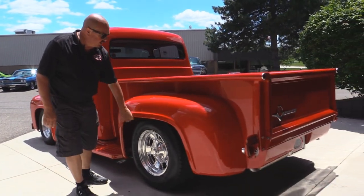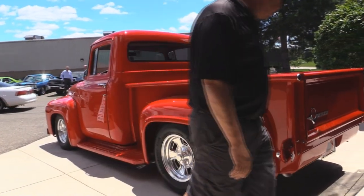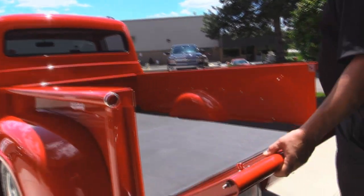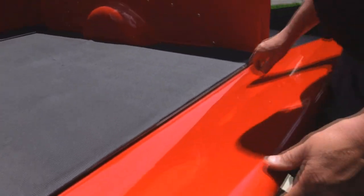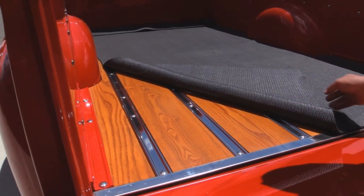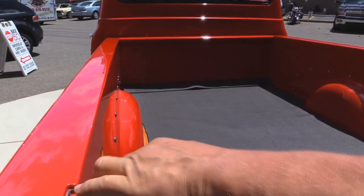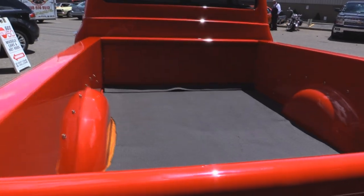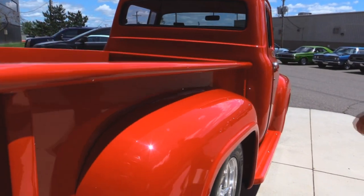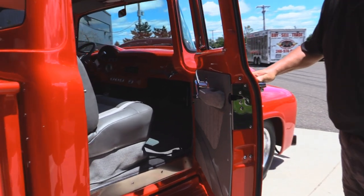Rear fenders are steel, front fenders are steel, running boards are steel. We've got custom tail lights and a custom gate here too. Look at this — a couple of dice here. Open it up, look at the floor in here. We've got a little piece of rubber to protect it. Just pull on each one of these dice and it pops a pin. Look down the side of this baby — look how nice and straight she is. This door jamb also looks brand spanking new.